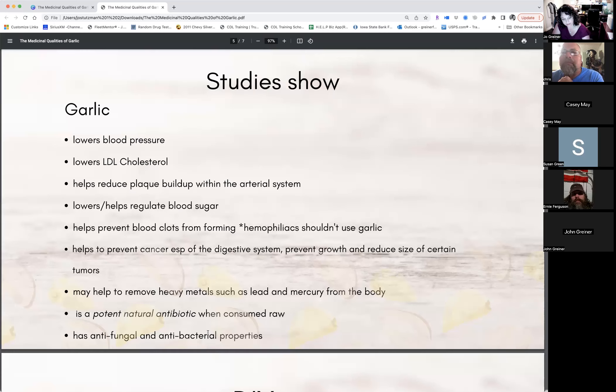It says hemophiliacs should not use garlic. Hemophilia is a rare disorder where the blood does not clot normally because the body does not make enough of a protein called the clotting factor. Examples might include those who have excessive bruising or frequent nosebleeds — those people should not use garlic.